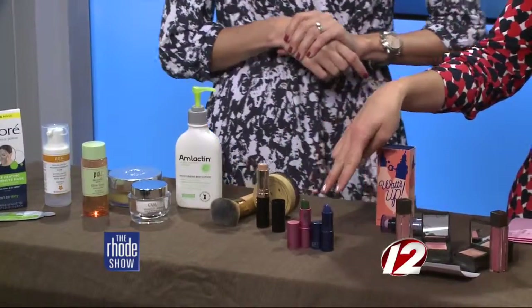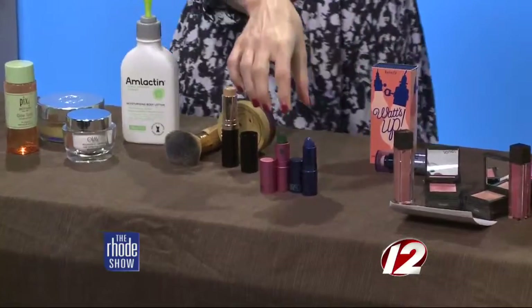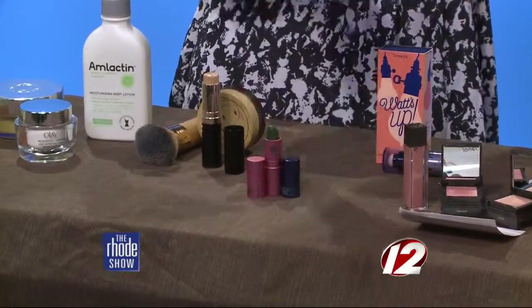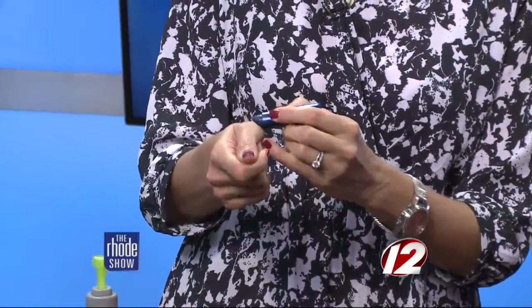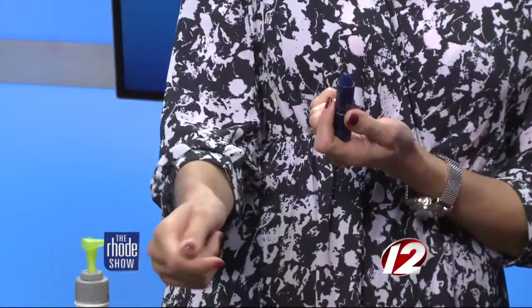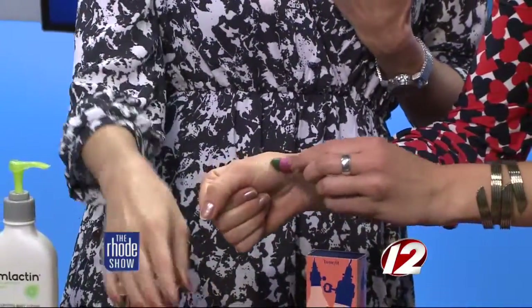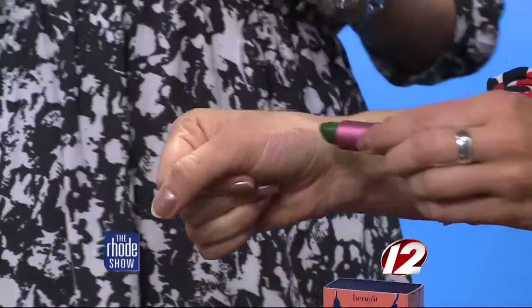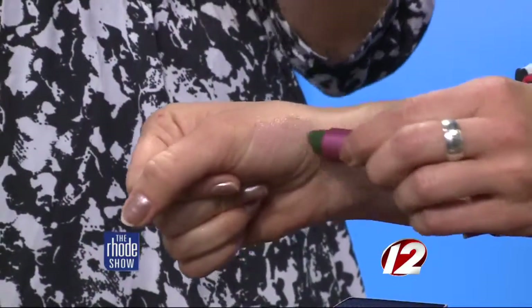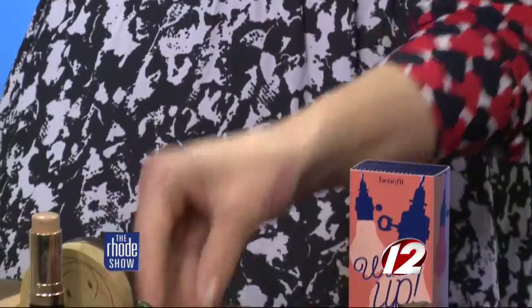These are intuitive lipsticks — they will change color when you put them on. This is a berry shade and this is your very own pink shade. I love them because they're super hydrating, like a lip balm, and super flattering — they work on everybody. You can see how it's slowly changing color. Super easy.